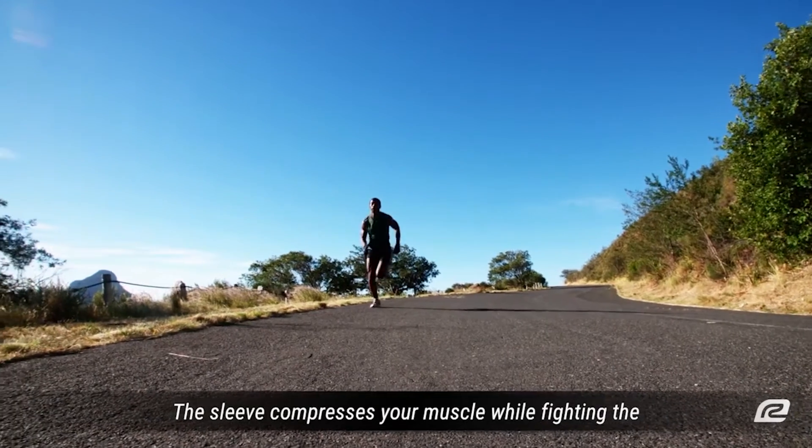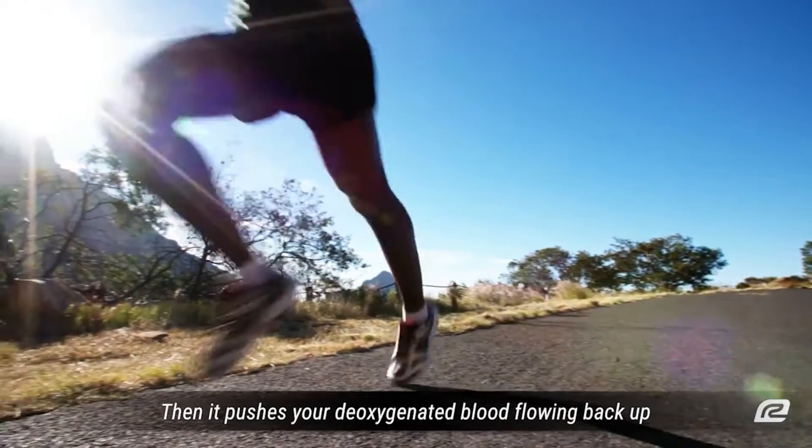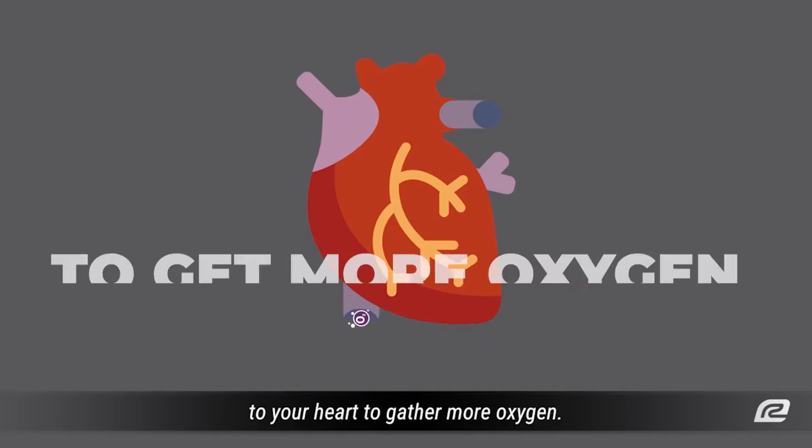The sleeve compresses your muscle while fighting the effects of pounding on the ground and gravity. Then it pushes your deoxygenated blood flowing back up to your heart to gather more oxygen.